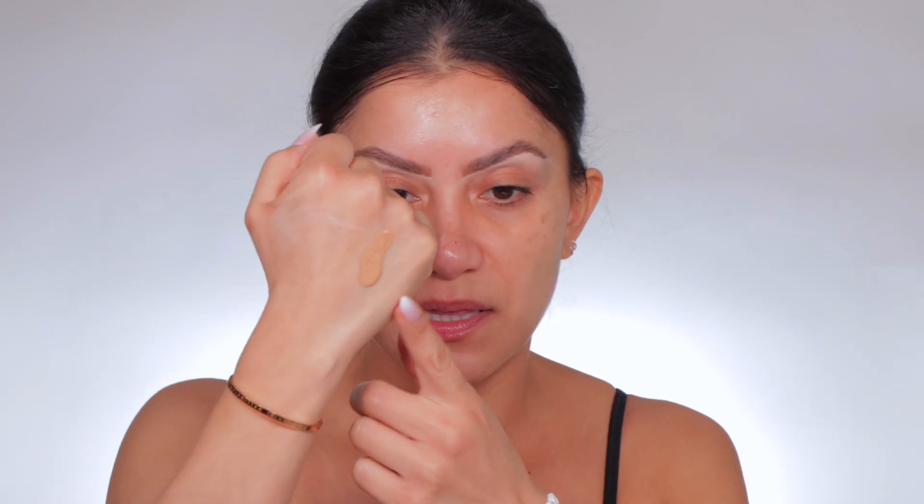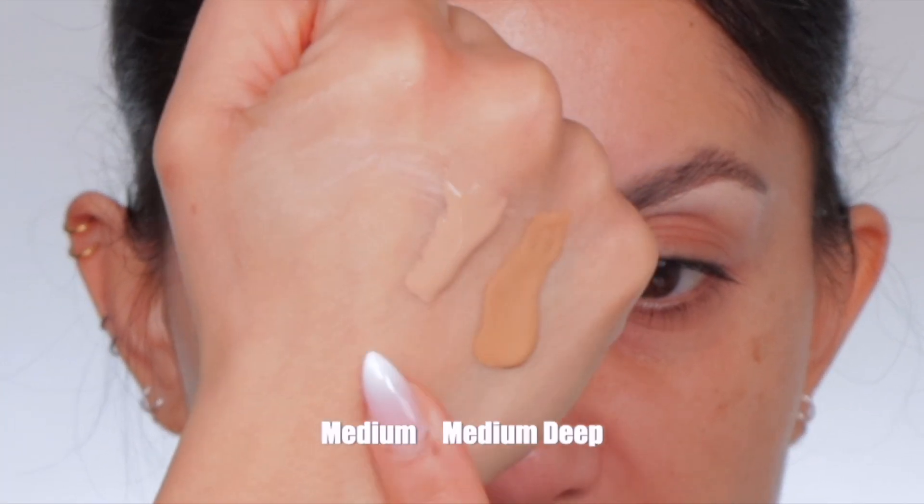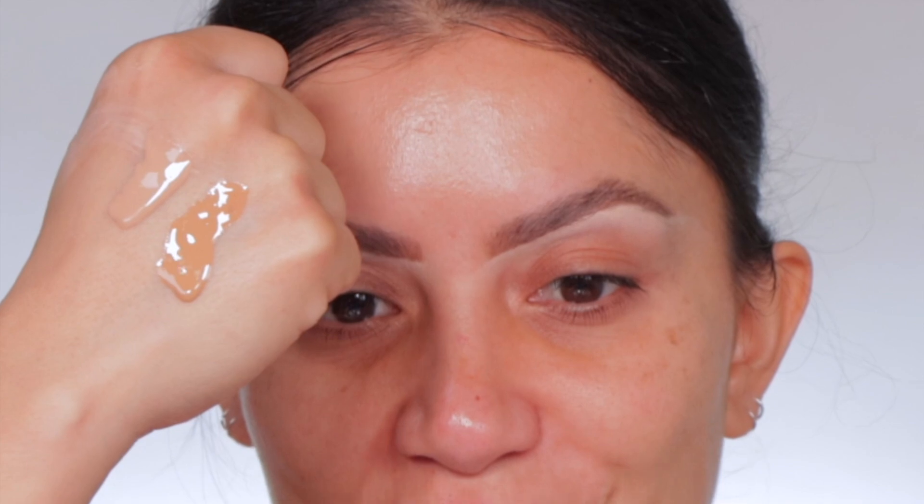Medium. Medium deep is on the outer side. Oh, that color looks good. And then we have medium. So medium, medium deep — this is a skin tint. Okay, this is not a sunscreen. I mean, it is, but okay. I don't know.